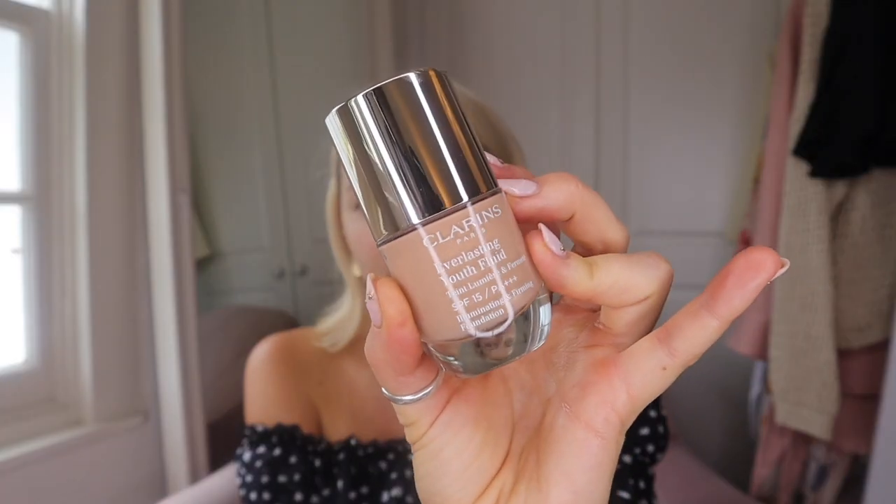Next up is foundation. The foundations I'm going to be trying are from Clarins — they've sent me three shades to try out, so I'm going to see which one suits me most. I have 107, 108.5, and 109. This is their foundation called Everlasting Youth Fluid, and it's an illuminating and firming foundation with SPF 15. It's enriched with a plant anti-pollution complex, skin hydration, and sun protection. I'm really excited to try these out.